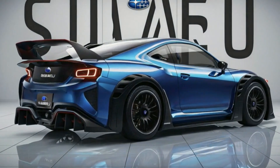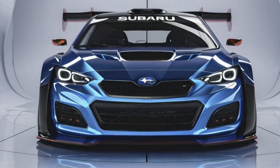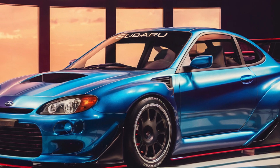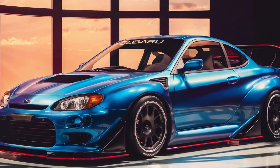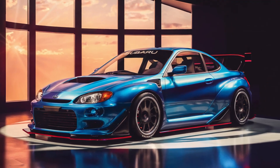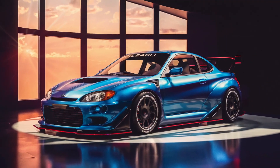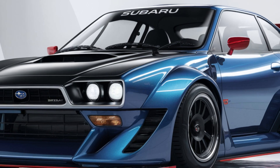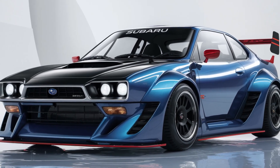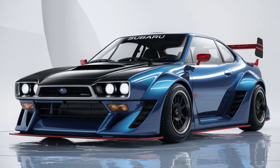Stay tuned for more updates as we get closer to the release date. The 2025 Subaru 360 Young SS is a perfect blend of heritage and innovation, offering a thrilling driving experience while paying homage to its iconic predecessor. Whether you're a fan of classic cars or modern performance vehicles, the 360 Young SS is sure to impress.